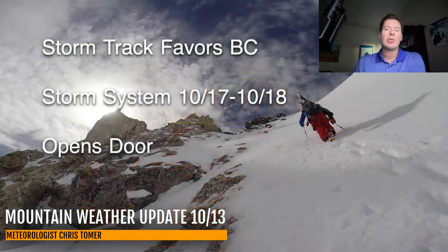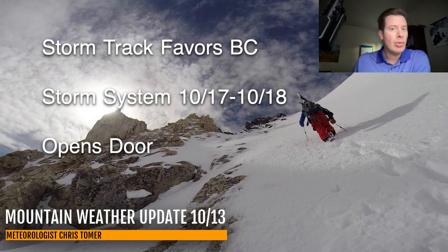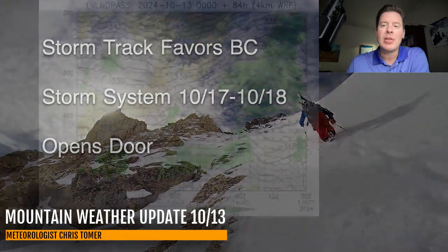Here are my bullet points this morning. Storm track right now favors BC and I have some pretty good snow in the extended forecast for BC as well. Then our main event is going to be the storm system October 17th-18th into early October 19th for the intermountain west - probably the biggest thing we've seen in 15 to 20 days. Behind it, it really helps to open the door to a more active pattern.